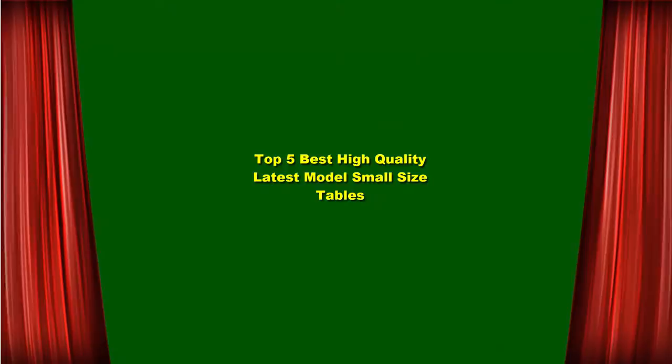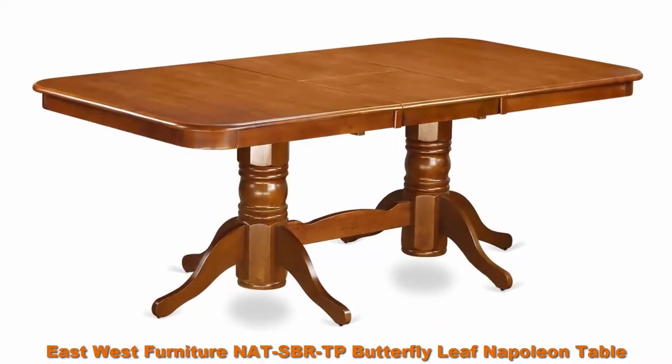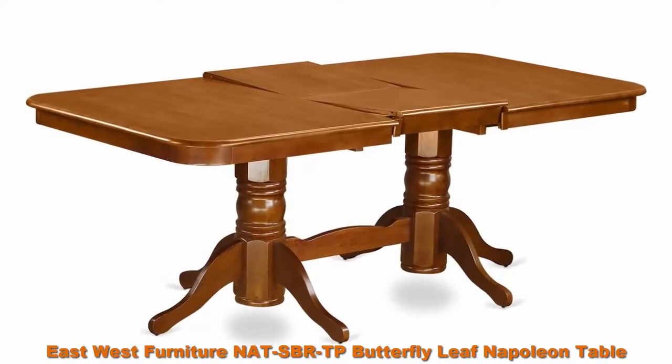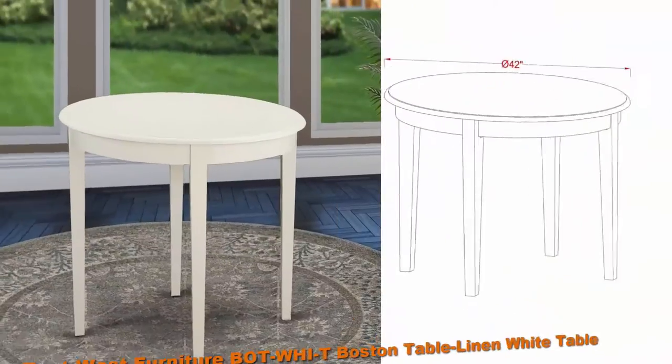Top 5 best high-quality latest model small size tables. Top 1: East-West Furniture NAT-S-BRTP Butterfly Leaf Napoleon Table — saddle brown table top and saddle brown finish, double pedestal legs, solid wood structure dinner table.